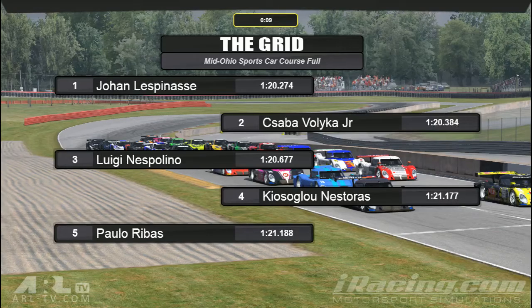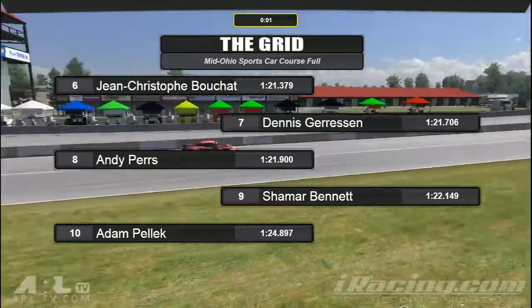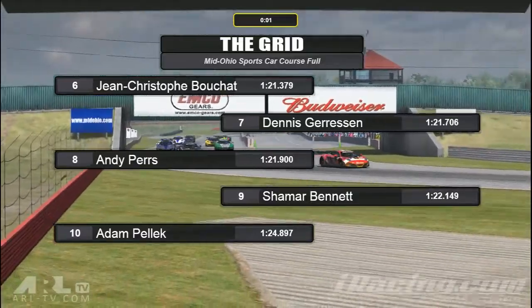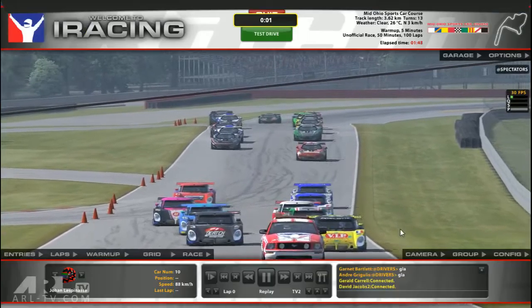Those are the Rileys, and in the MP4s we have Johan, Sesba, and third we have Luigi — he was one of the Team GT guys. I think we saw him at Mosport, or Canada Motorsport Park, whatever it's called now. In fourth for the MP4s we have Casaluga. Fifth is Paolo. Sixth is Jean. Seventh is Dennis. Eighth is Andrew. It's quite a full grid out there today — not split, but looks like one of the biggest I've seen so far.